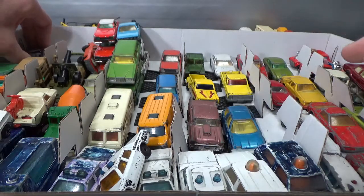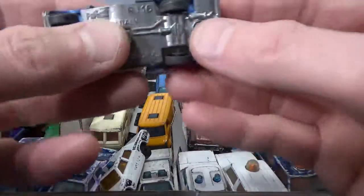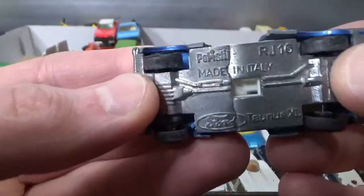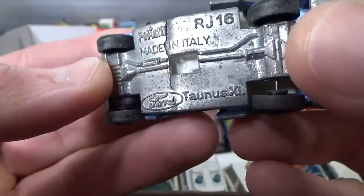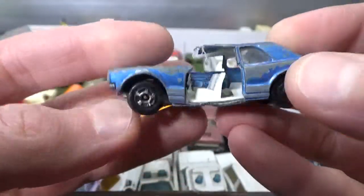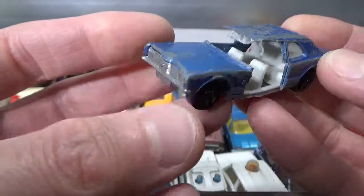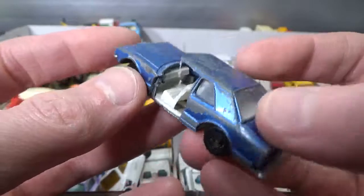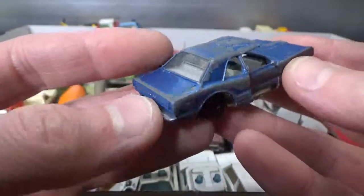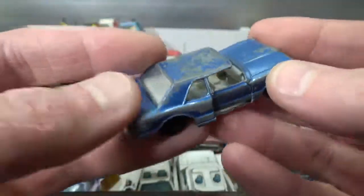Next up we've got one that's been in a severe accident. It's a Polysteel Ford Tonus XL, made in Italy. The base has broken — quite damaged — it still has its right door, but I'm not going to try to open that. You see I keep everything.